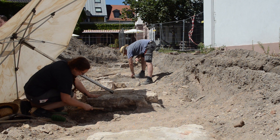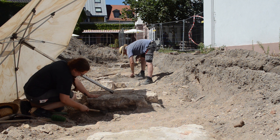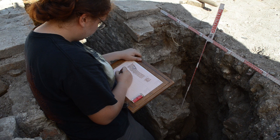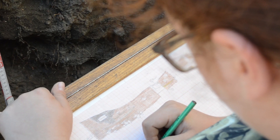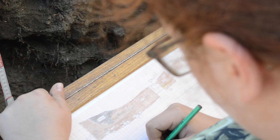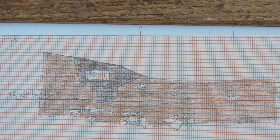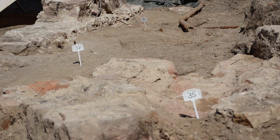Dann kommt der große oder kleine Besen. Die Fundamente und Steine werden richtig sauber gemacht, weil wir sie zeichnen, fotografieren und vermessen müssen. Wenn man nicht so richtig sieht, was für Mauerwerk drin ist — vielleicht sogar mehrphasiges Mauerwerk, weil wir haben auch noch eine Bebauung im 19. Jahrhundert, die sich auf das 18. oder das 17. Jahrhundert setzt — kriegt man durch dieses Putzen einen relativ guten Querschnitt über die verschiedenen Bauphasen.